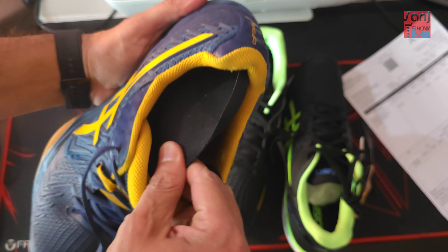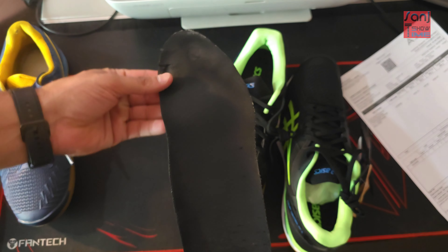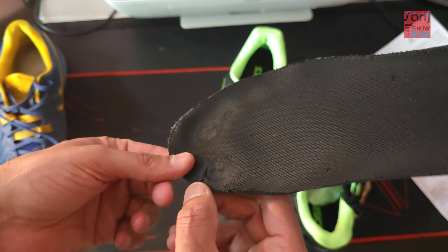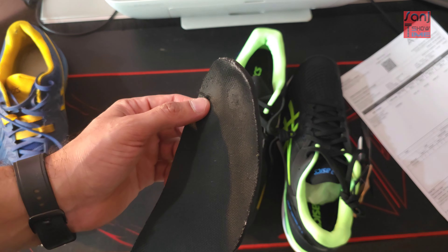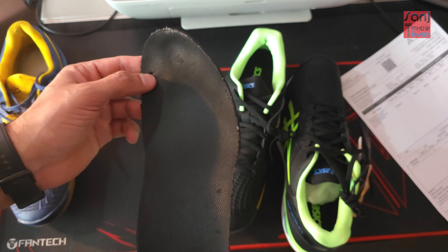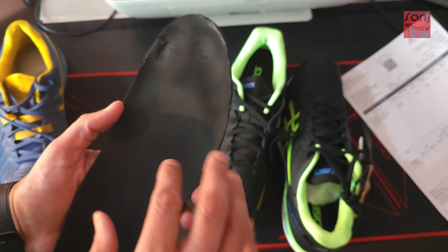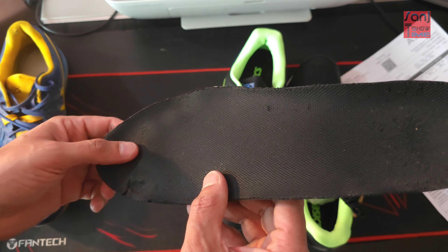I'm going to pull out the insole and show you the condition after using it for 15 months. This is the condition of the sole — there's a lot of toe effort while you play badminton. A lot of effort is going on, and the ankles are in constant contact when you jump, smash, and move.